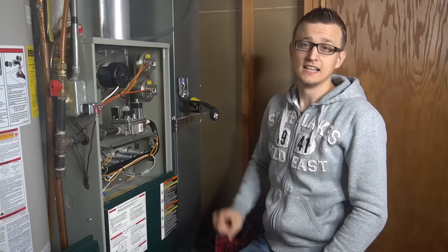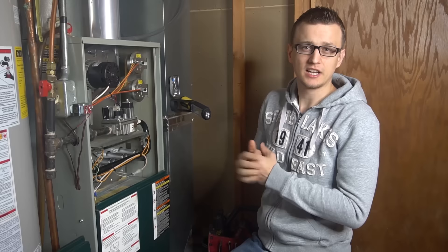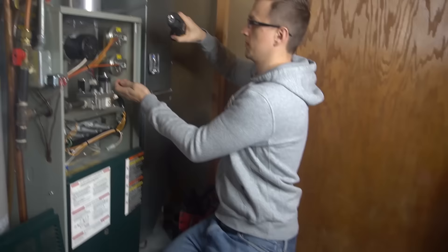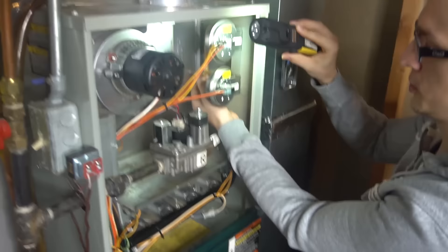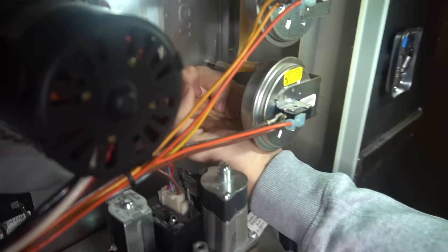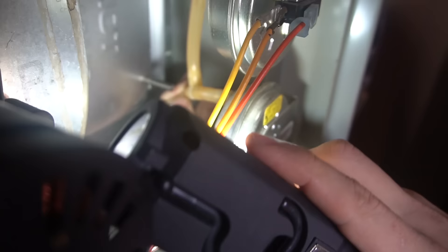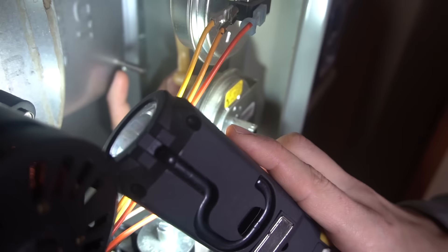Number three is a plugged pressure switch port. This mostly happens on 80% furnaces, not as much on high-efficiency ones, though it can happen there too. I'm talking about the port where your pressure switch hose hooks up to — usually on the metal collector box, or sometimes it'll go to the inducer motor housing directly. If you pull your hose off, you've got a metal port like this, and a lot of times it'll be shorter. Sometimes this port gets plugged up.